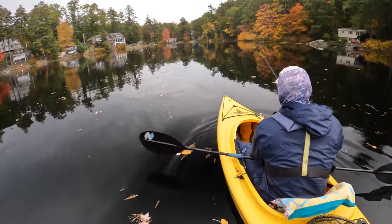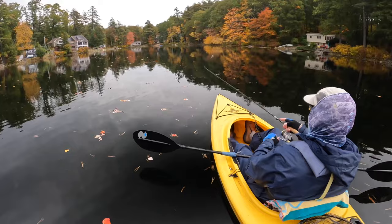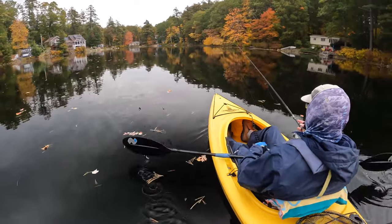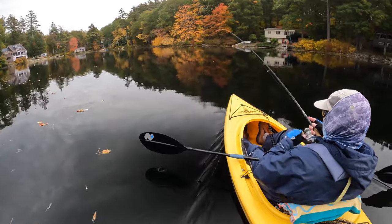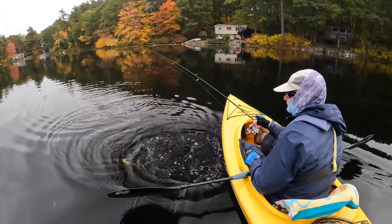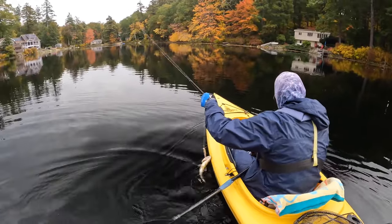The first way to build confidence with jerkbaits is to find a small pond loaded with small bass — and this pond fits the bill. There's a lot of bass and a lot of pickerel in here, plus some perch and sunfish. This is a great spot for me to test out new jerkbaits, see if I like them, whether they're slow float, slow sink, or suspend perfectly.